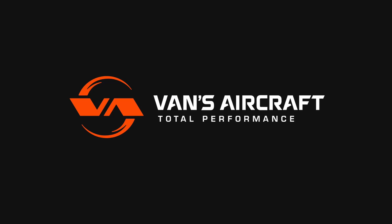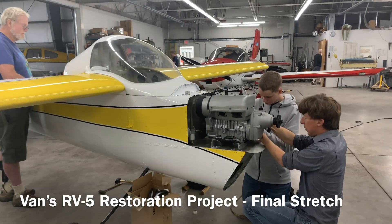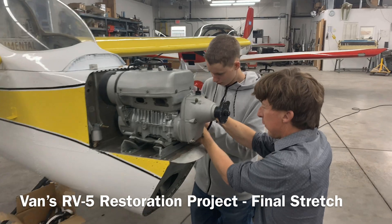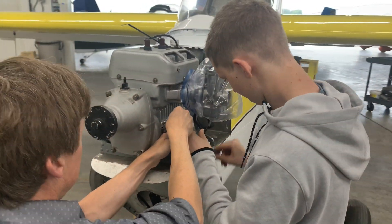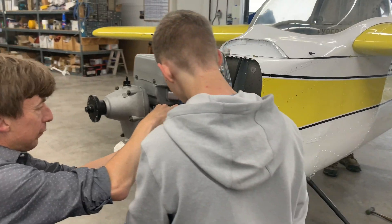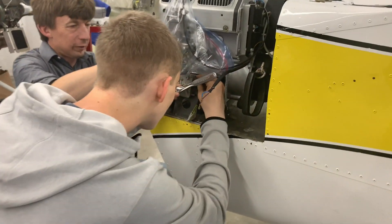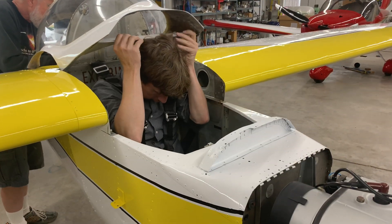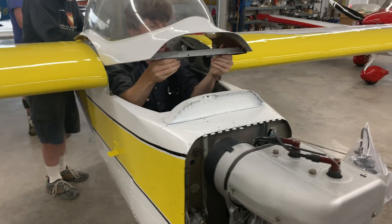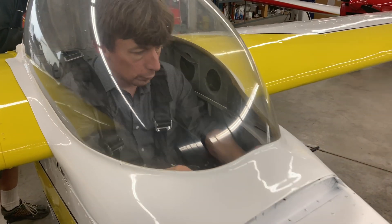Not every aircraft design is necessarily destined for general availability or to take to the skies as a commercially available model. In some cases, it's more of an engineering exercise in finding creative ways to solve problems. Such was the case with the RV5 in the mid-1970s as a fuel crisis loomed — designer Dick Van Grunsven wanted to put together a way to design an airplane that would be both very lightweight and highly fuel efficient. That became the RV5.